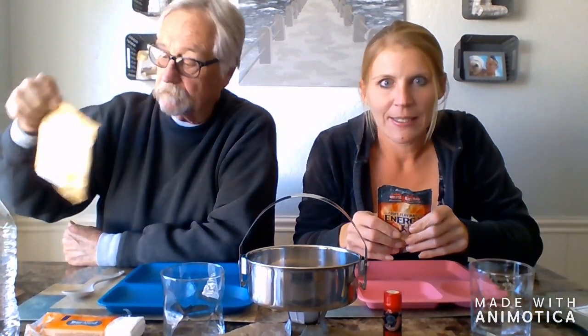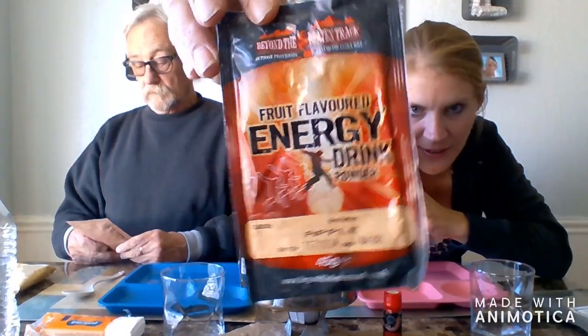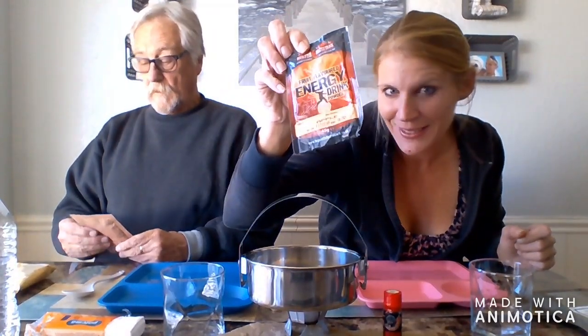We also have a tropical fruit and nut mix — isn't that going to be so yummy? And then we have one of our drinks we're going to be trying. It's an energy drink, also made by Beyond the Beaten Track. It is apple flavored. It is going to be delicious.